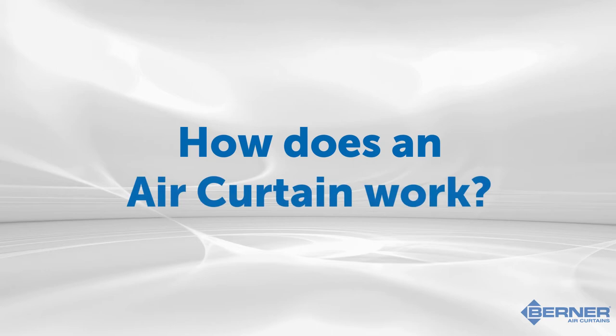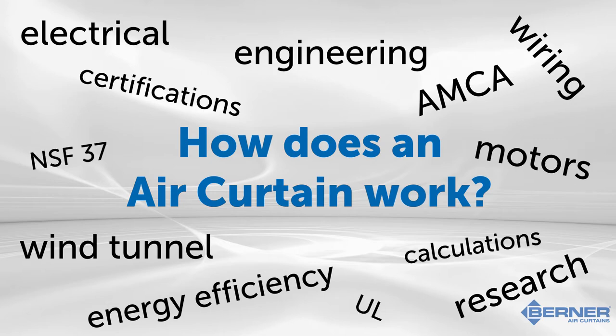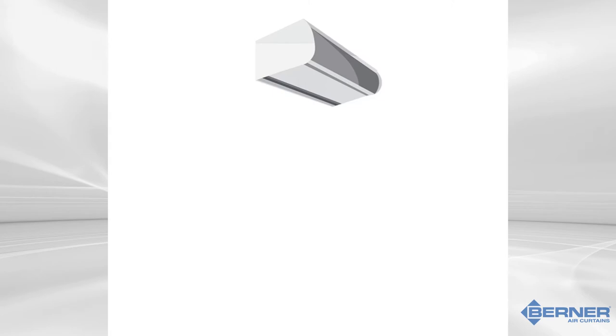Now let's move on to the next big question that gets asked a lot: how exactly does an air curtain make this invisible door? Even though a lot of factors go into the engineering of these units to make sure that they work as efficiently as possible, the overall concept of how they work is simple.